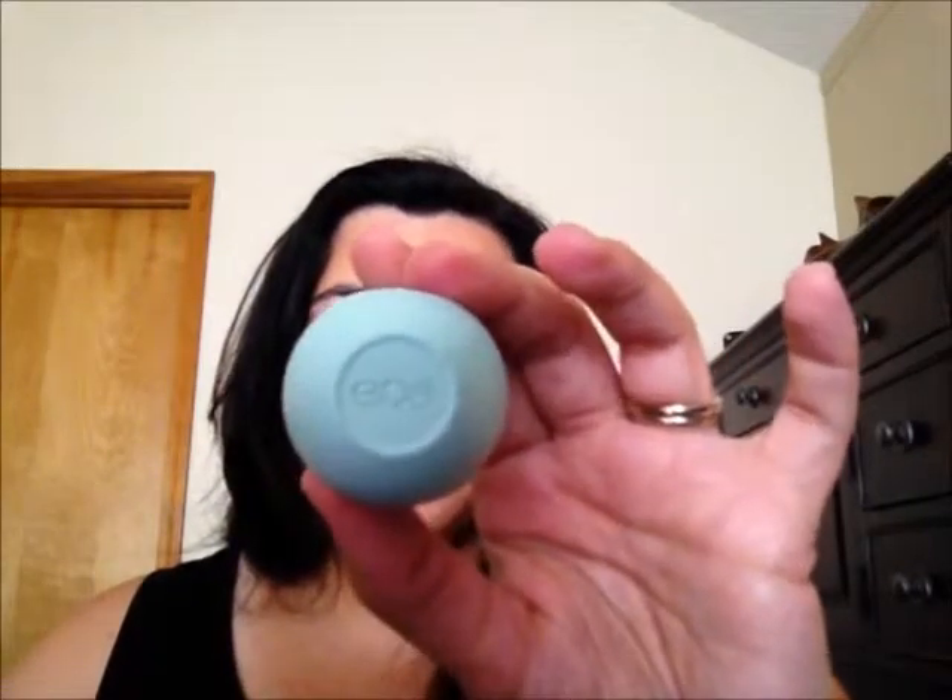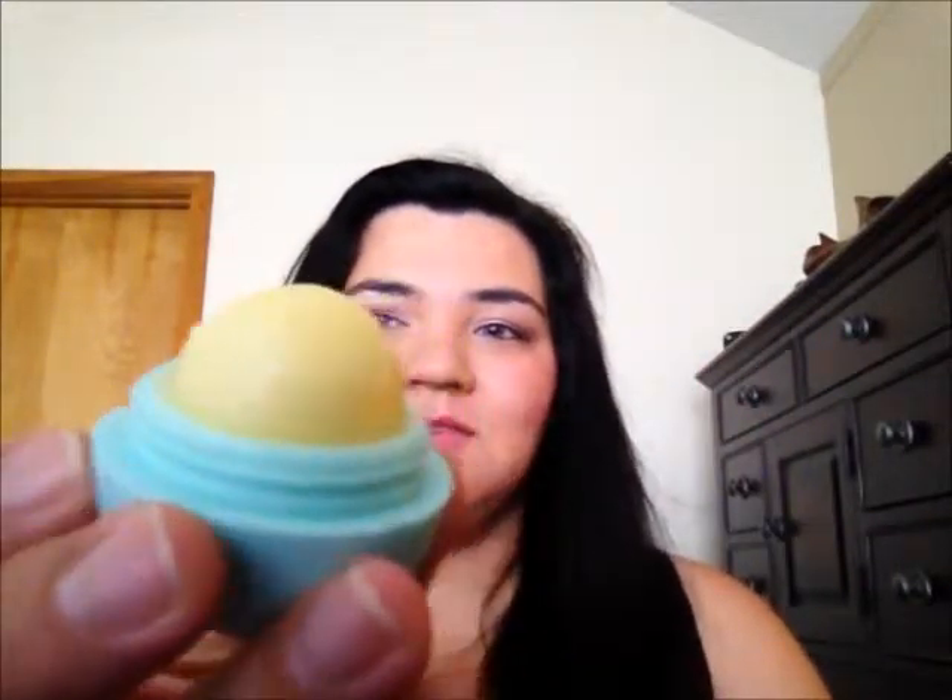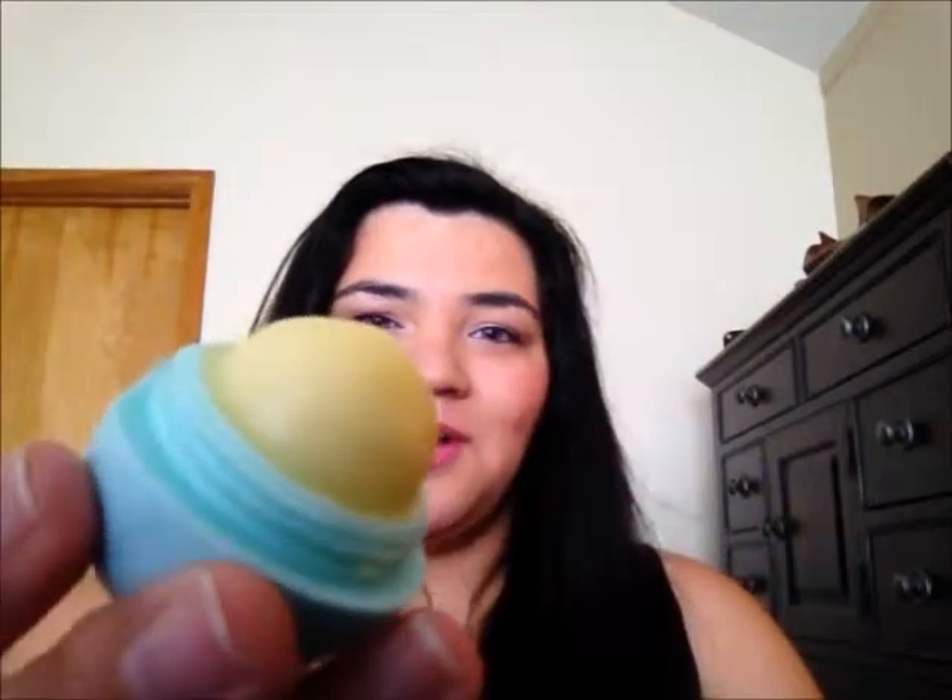Today we are going to do my June favorites and I do have a couple really awesome products for you. First up is a lip product — the EOS lip balm in sweet mint. When you open it up it looks like this. I love it — it's minty smelling, really sweet, feels great on your lips, very cooling and refreshing without being tingly like most mentholated lip products.